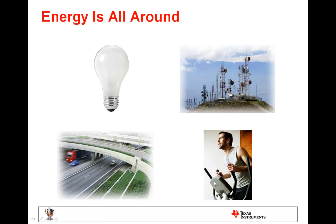My name is Jeff Phelan. I'm an applications engineer with the single cell battery charge management group at Texas Instruments.